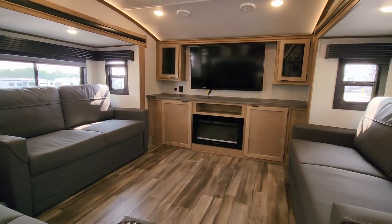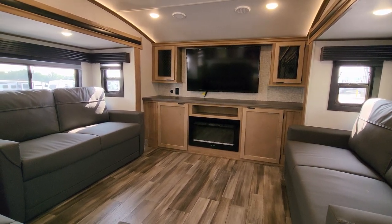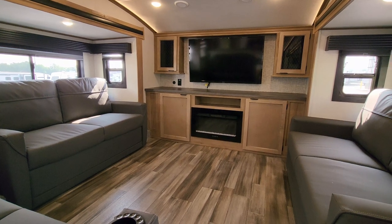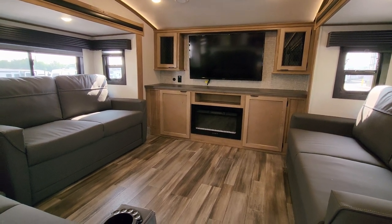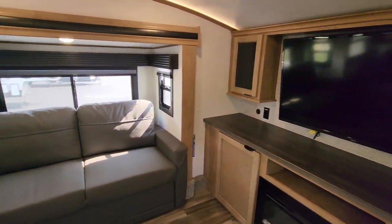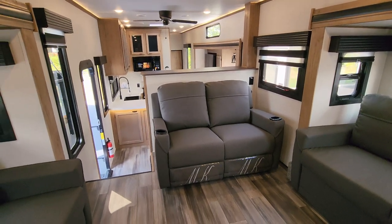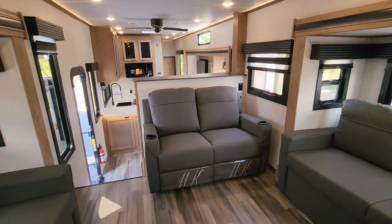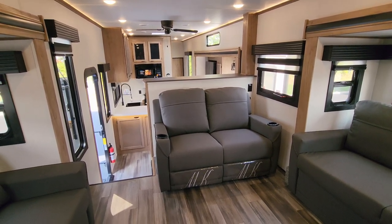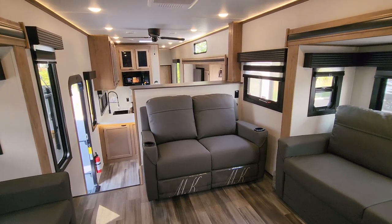Both opposing sofas here are on slide outs. These are electric slides so you push a button and they go in and out. They both will come out and make into a bed, so you have some extra sleeping up here as well. Looking straight at your TV is going to be a theater seat setup — heat and massage, little light-up cup holders, manual reclining theater seats.